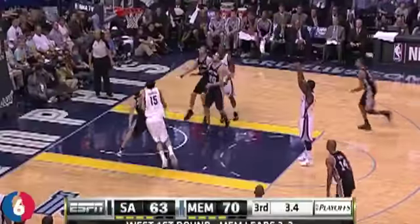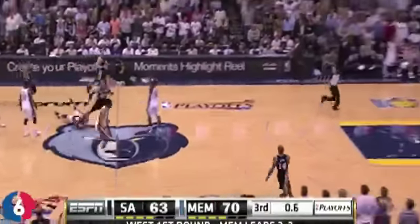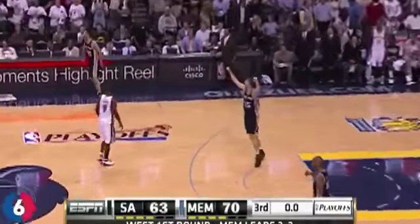Man, he's able to turn his body, hit it. You've got to give so much credit to the defense. And Ginobili, lots of contact, puts it up — oh, he puts it in!